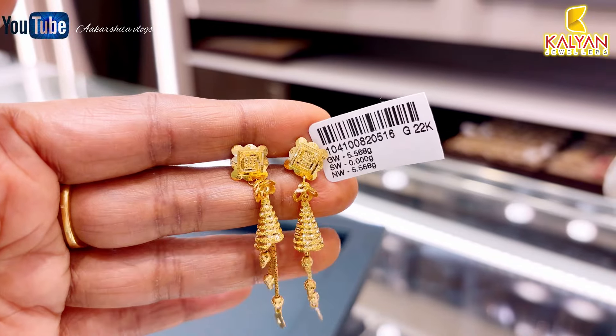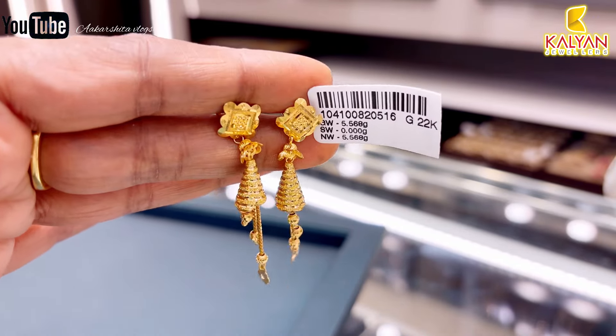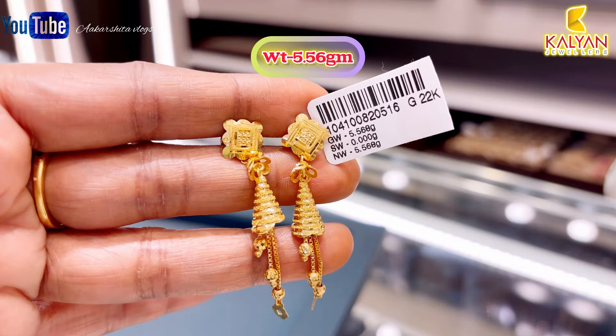Next, looking at each earring exactly — this earring is exactly 5.56 grams.